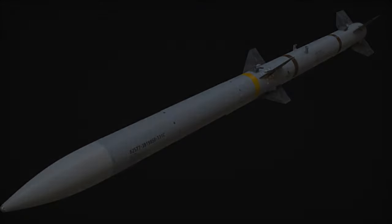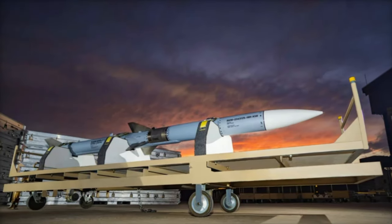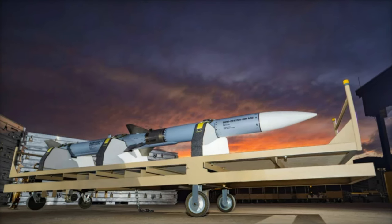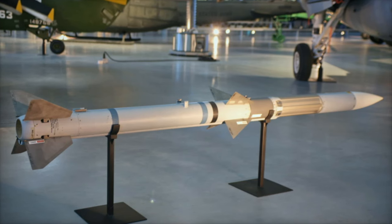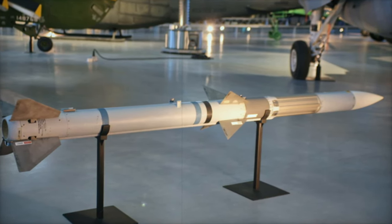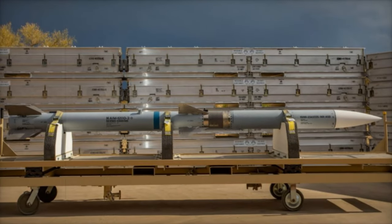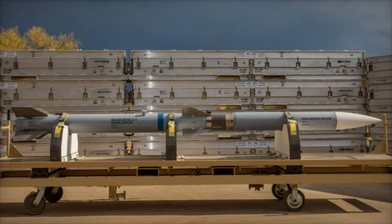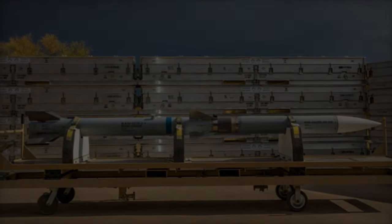Denmark's investment in the AIM-120D-3 aligns with its ongoing efforts to modernize its air defense capabilities, ensuring readiness for emerging threats and interoperability with allied forces. The Royal Danish Air Force, currently operating 54 F-16 and F-35A fighter jets, will benefit from the enhanced range and electronic warfare capabilities of the AIM-120D-3, further strengthening Denmark's role in Nordic defense cooperation.